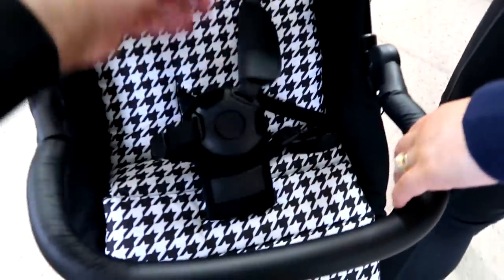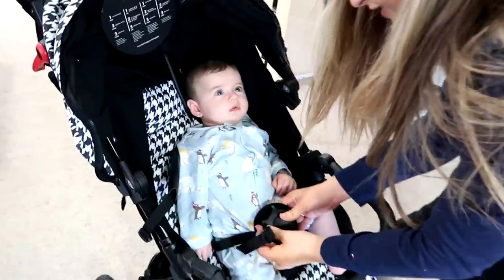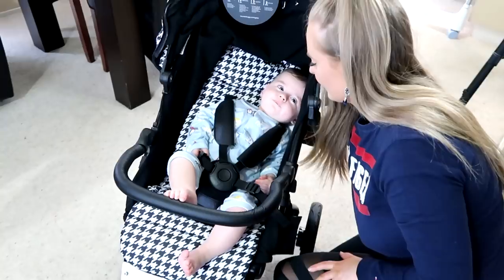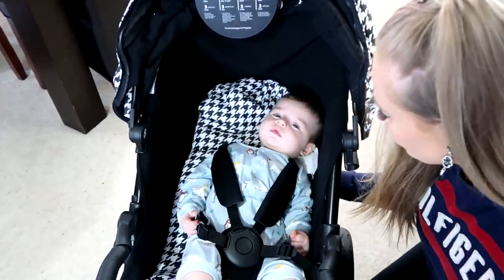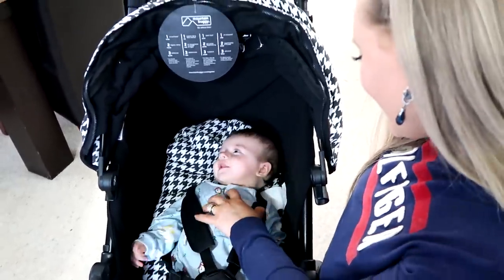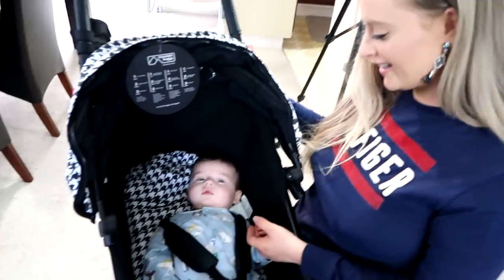Push that button and all of these should open up — easy! Come on, my little love. He's way too small for it right now, but how cute does he look! You can even go to sleep in here. Okay guys, let's go change him and get going — I'm hungry!